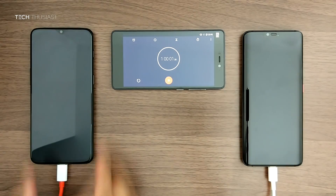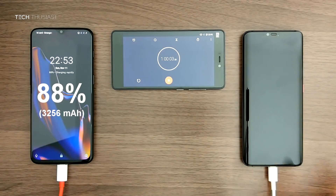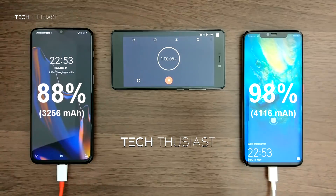At 1 hour the OnePlus 6T is at 88% and the Mate 20 Pro is at 98%, which is a 10% lead.